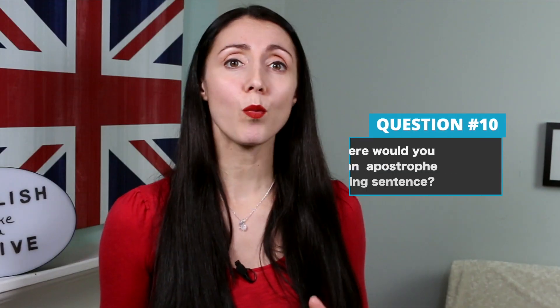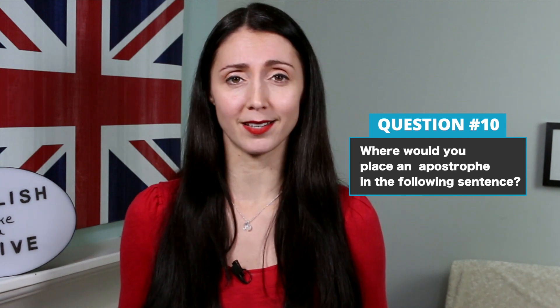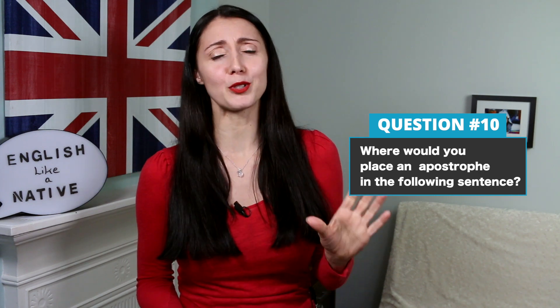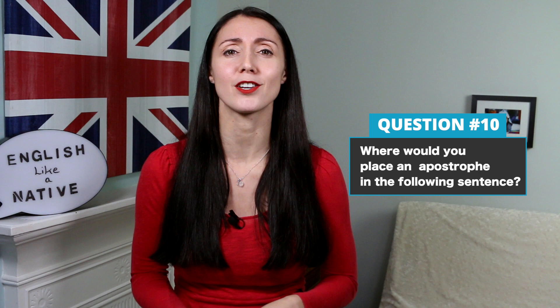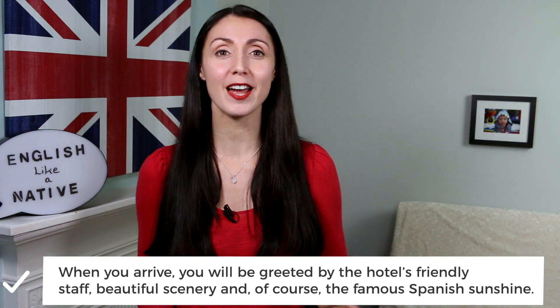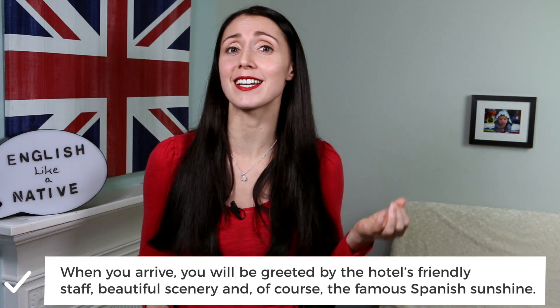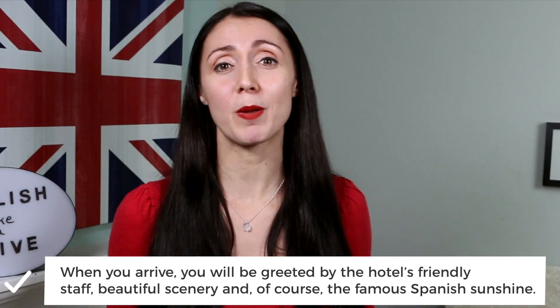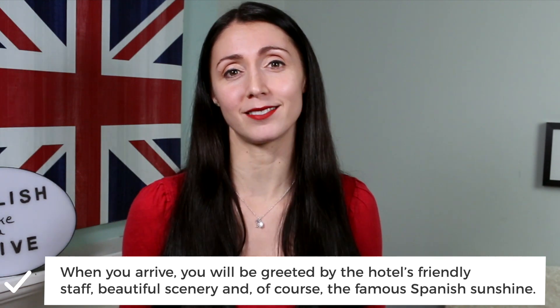Next, I will now read a sentence from the hotel advertisement. The question is, where would you place an apostrophe in the following sentence? 'When you arrive, you will be greeted by the hotel's friendly staff, beautiful scenery and, of course, the famous Spanish sunshine.' The answer is in the word 'hotels' — in the phrase 'the hotel's friendly staff', the friendly staff belong to the hotel. To show possession, we put an apostrophe after the word 'hotel' and before the S.